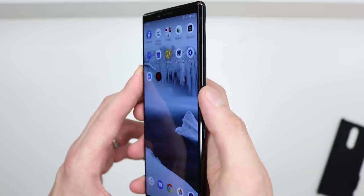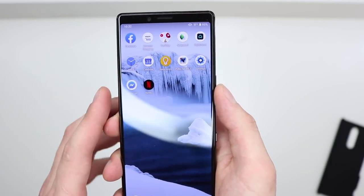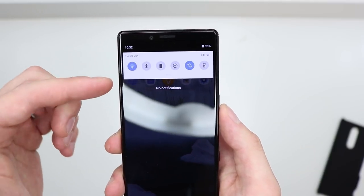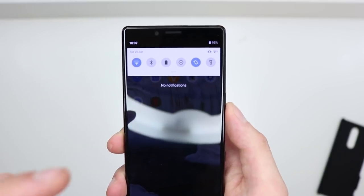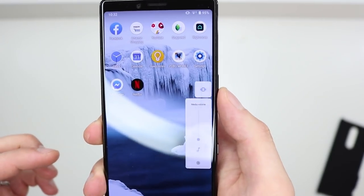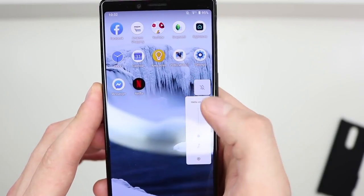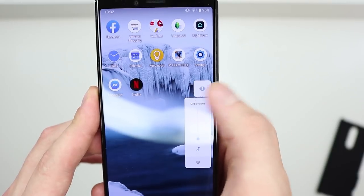The next thing is how to put the phone on silent, vibrate, or ringtone. Normally you'd swipe from the top for a dedicated button, but this is a little different — I couldn't find it at first. All you do is press the volume button and the options appear: silent, volume on, and vibrate.